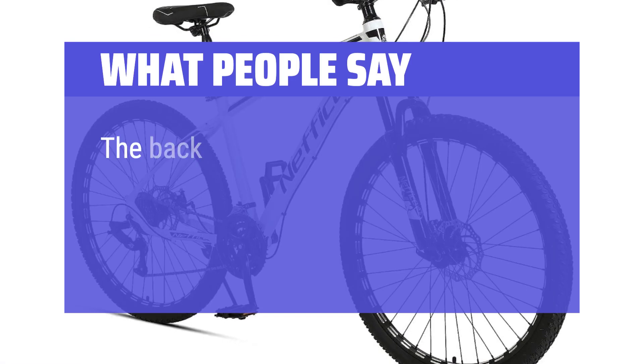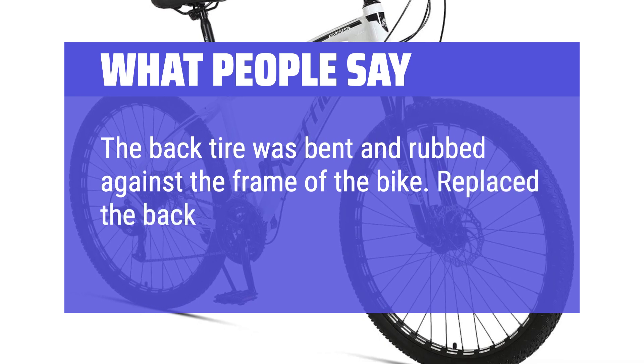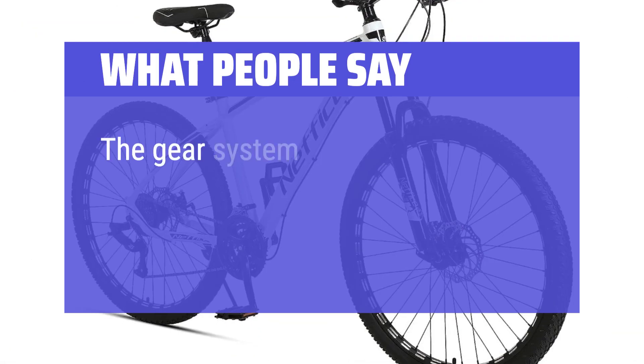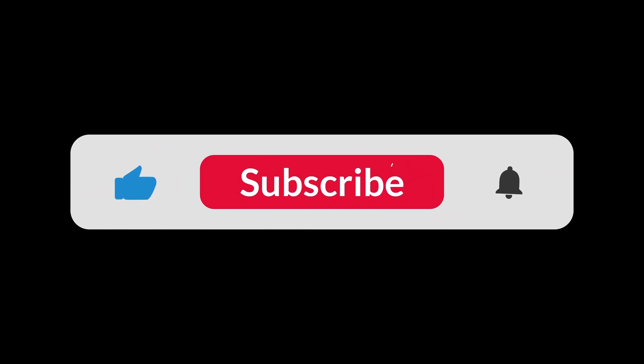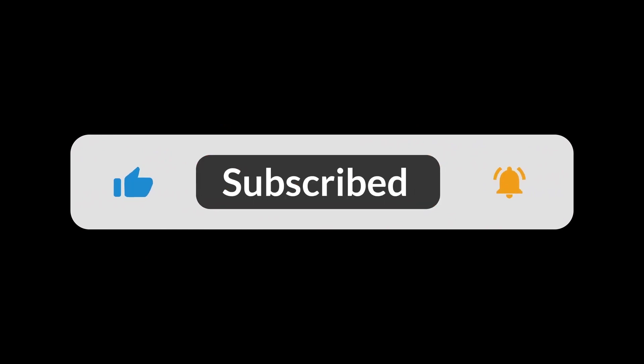What people say: The back tire was bent and rubbed against the frame of the bike. Replace the back tire and the bike rides perfectly. The gear system is great, the brakes are great, the feel this bike has is great. You can find the Amazon purchase link in the description below. Hope this video can be helpful to you. Thanks for watching.